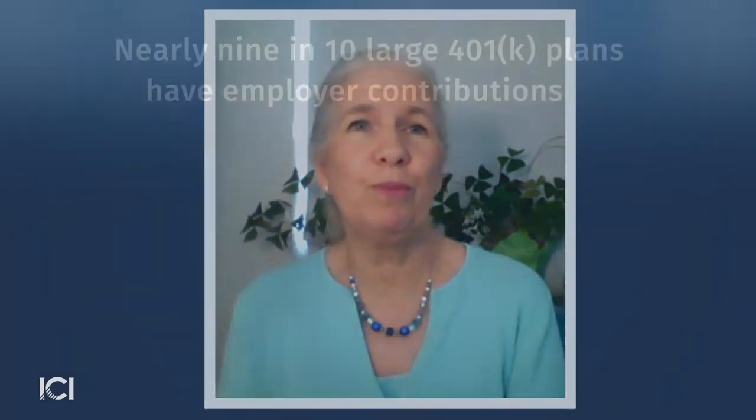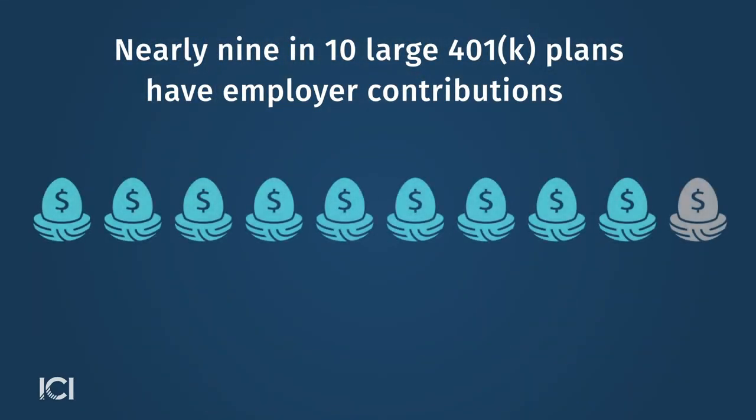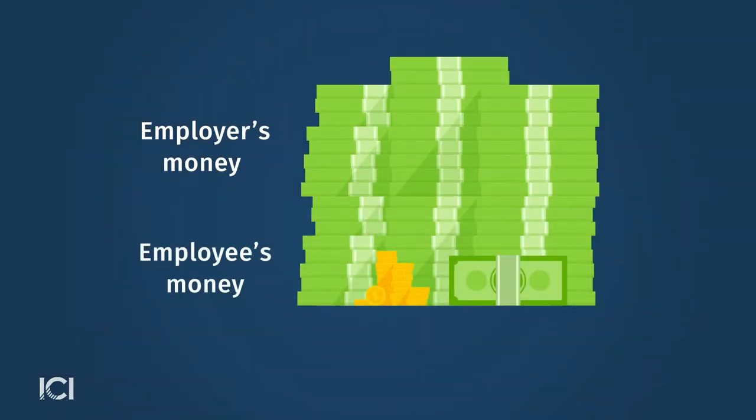What we see is that the most broadly offered feature is indeed employer contributions. Nearly nine in 10 large 401k plans have employer contributions, and this means that more than nine in 10 participants have these contributions available to them. This is very important as a feature because it incentivizes workers to contribute money to be sure to get that full match.